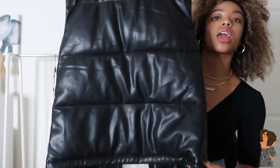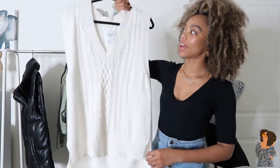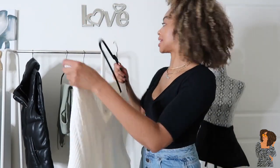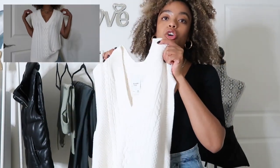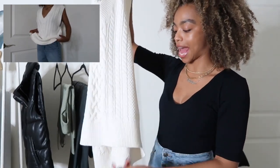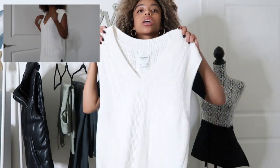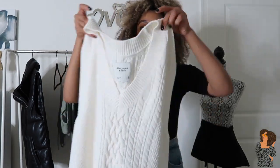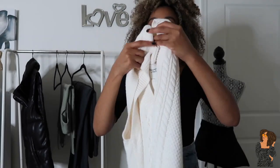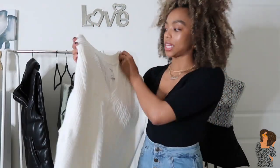Next up is this white vest that I love. It's a knitted vest — I got it in a size medium and I really like the oversized fit. I'll insert a picture of how I personally styled it. I don't know the exact price but I'll link it down below. I like the knitted material; it's kind of like a high-low top because the front is definitely shorter than the back. I paired it with a white button-down underneath to give it a layered effect. The wide neck gives it a really relaxed fit and it's great, slightly stretchy material.